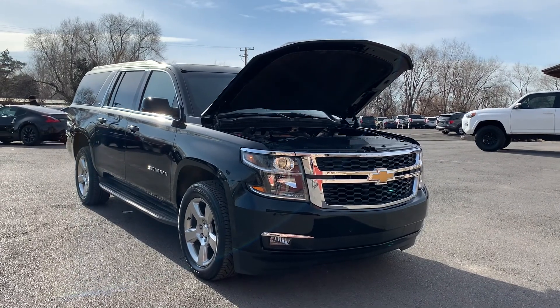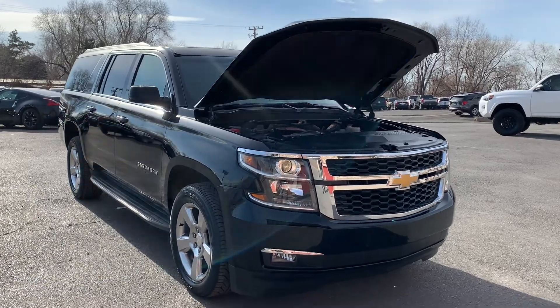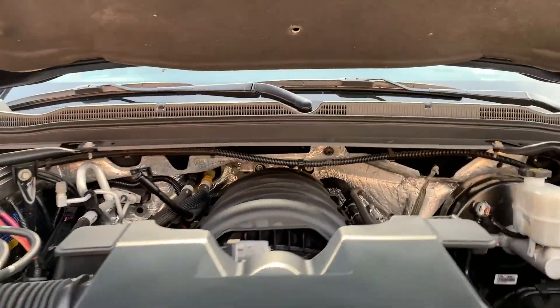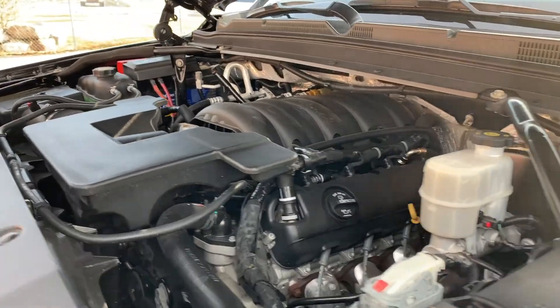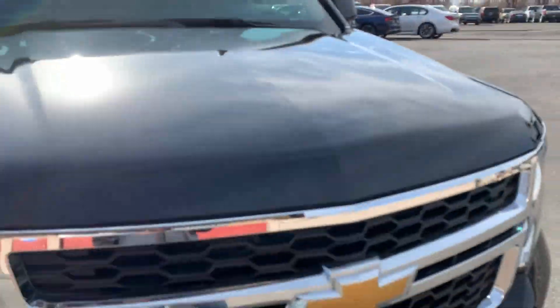Hello everyone, today we have a 2018 K1500. It's a Chevrolet Suburban LT, 4x4, and we're going to take it for a tour.